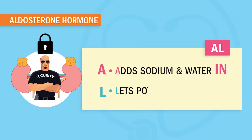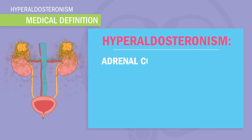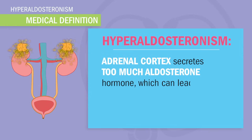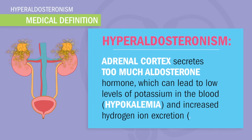Al lets potassium out of the body and into the urine, which causes low potassium, aka hypokalemia. In fancier medical terms, hyperaldosteronism is a medical condition where the adrenal cortex secretes too much aldosterone hormone, which can lead to lower levels of potassium in the blood — hypokalemia — and increased hydrogen ion excretion, causing alkalosis.